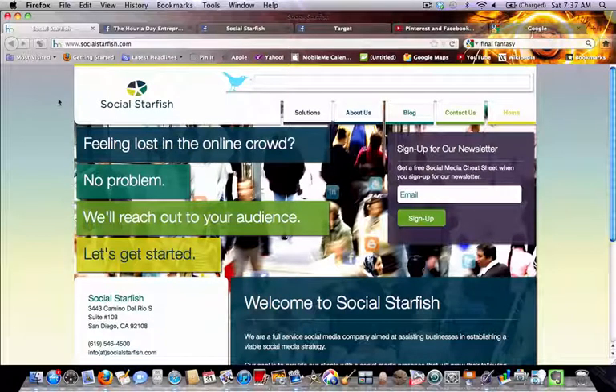Good morning everybody, this is Travis Harrop with Social Starfish, coming to you this Saturday morning, March 31st, 2012. If you're watching this video, you probably checked out the email I just sent out and may have logged on to your Facebook page to find some really big changes overnight. I want to give you a very quick walkthrough — a temporary band-aid as to how you can fix this, and then some advice on what you want to do in the long run to optimize your page for the new style.